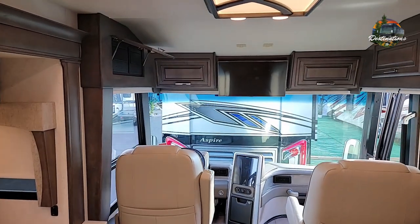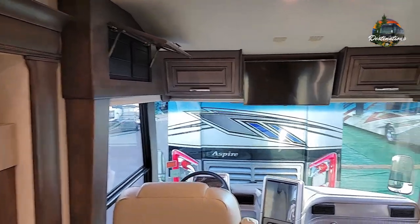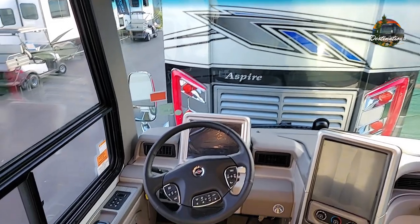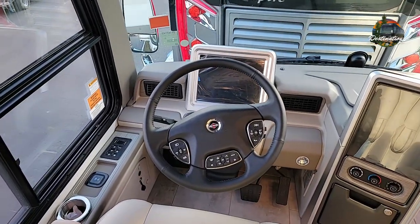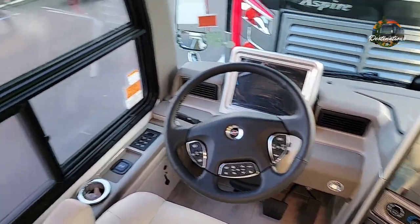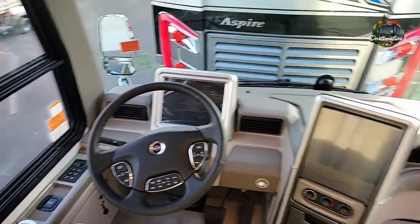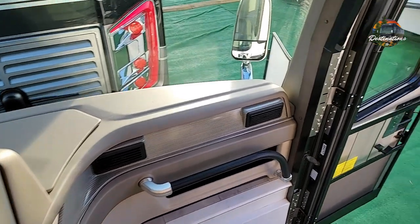Up front you have an overhead TV along with cabinetry, which is pretty much standard on all Integras. Here you have the standard dash for the Spartan K2 chassis — it's digital and pretty much the same dash even on a short diesel platform.